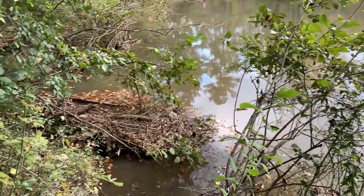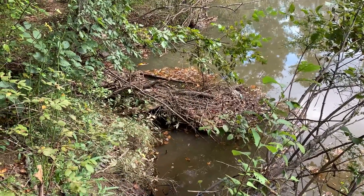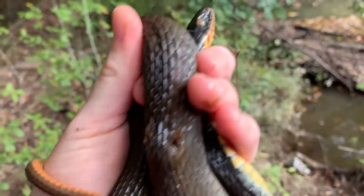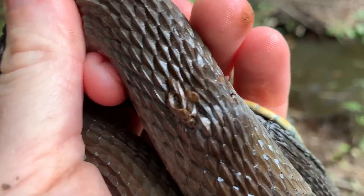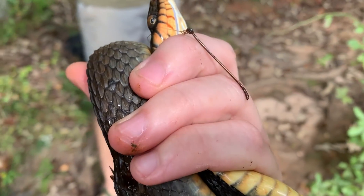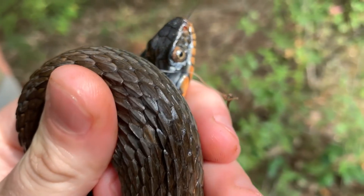Alright, guys. So I just nabbed the water snake — he was sitting right there. You'll see the video on Greg's channel if you're subscribed to him. He has a fish hook stuck in his back. You can see it sticking out right there. But actually, look at that — it broke off. Yeah, it was so rusted in there. So I'm going to try to get the rest of that out for him. But that's crazy.